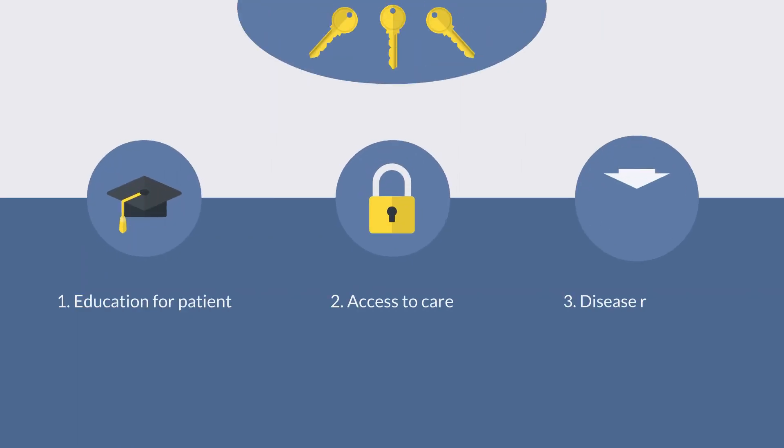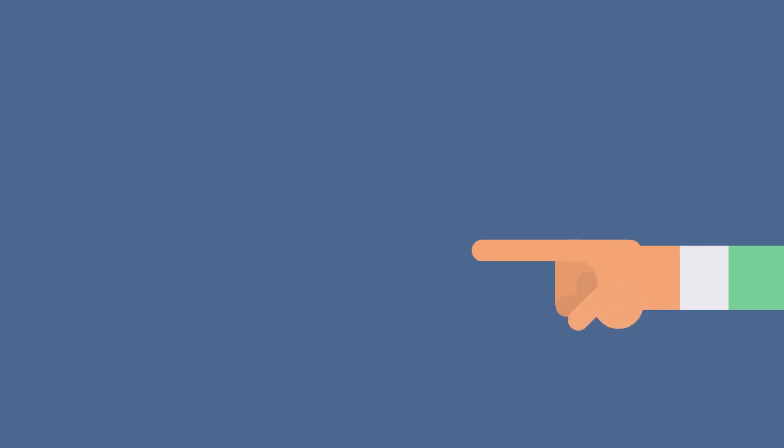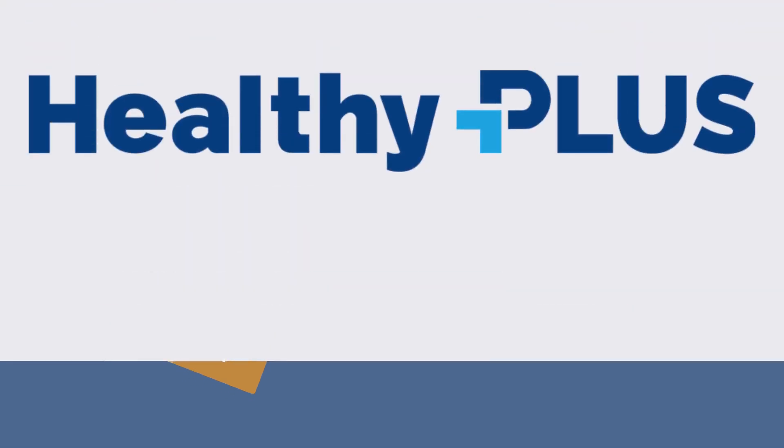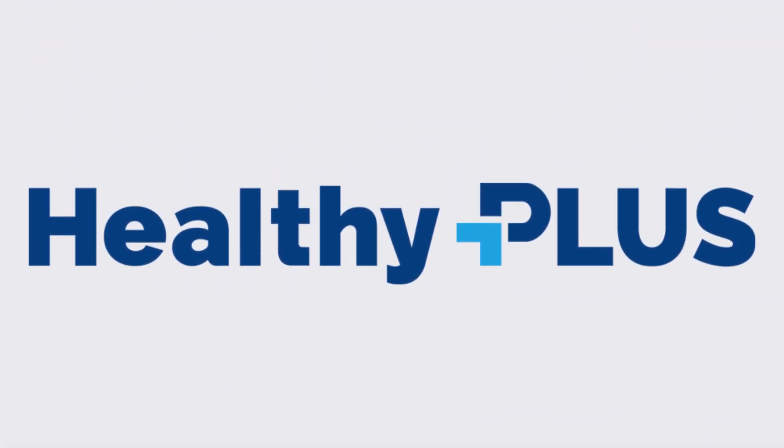There are three key components in delivering the desired value for all citizens. Our pilot program is focused on those specific KPIs, allowing Healthy Plus's value to be on full display.